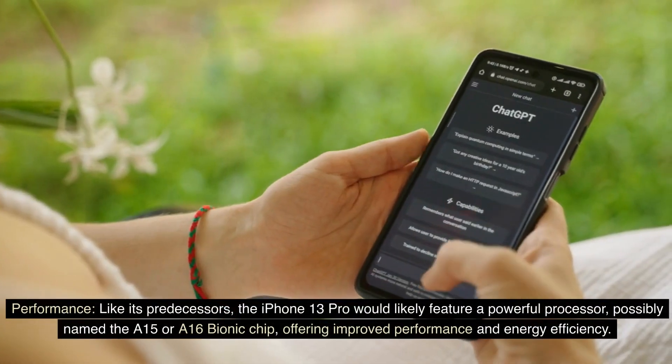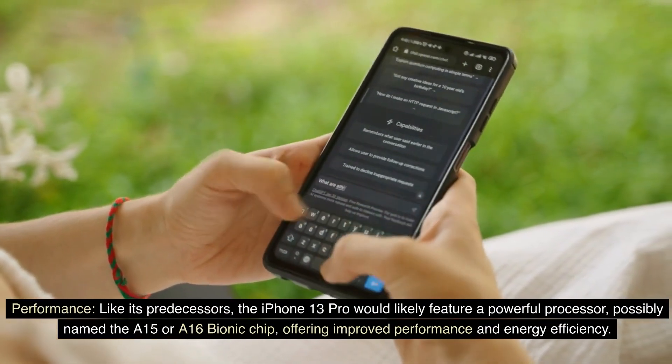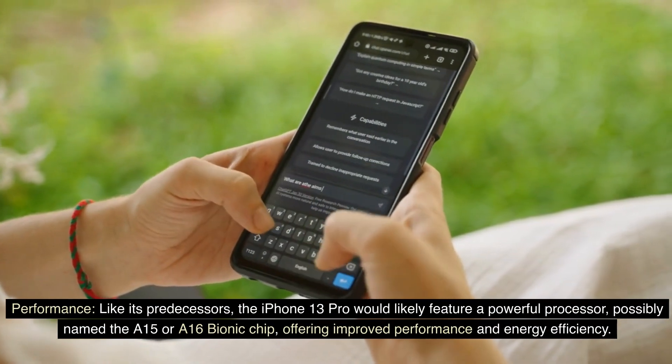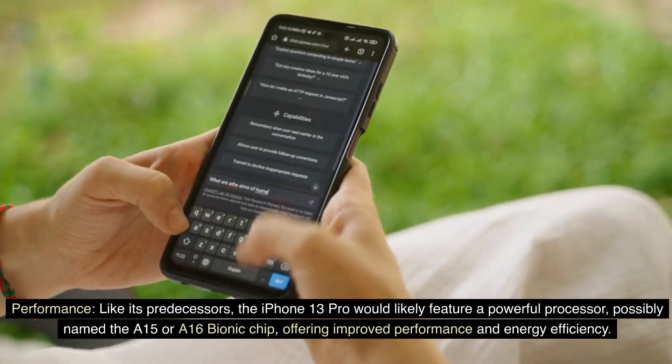Performance. Like its predecessors, the iPhone 13 Pro would likely feature a powerful processor, possibly named the A15 or A16 bionic chip, offering improved performance and energy efficiency.